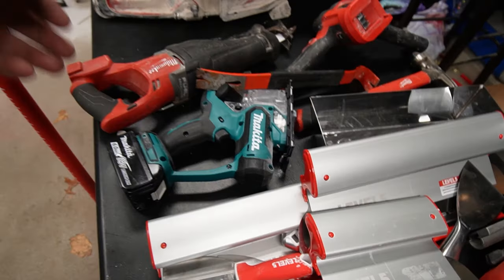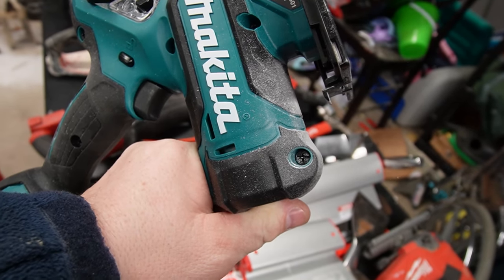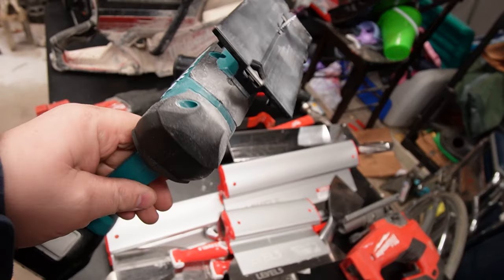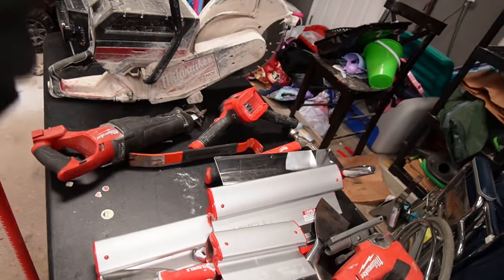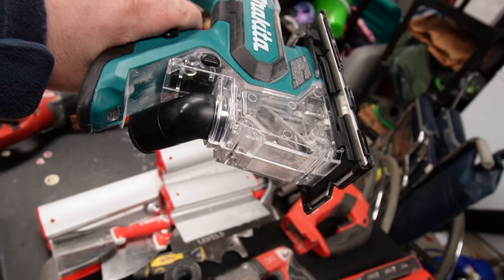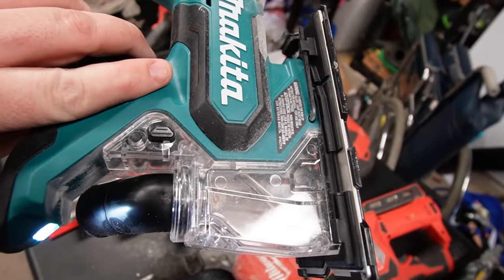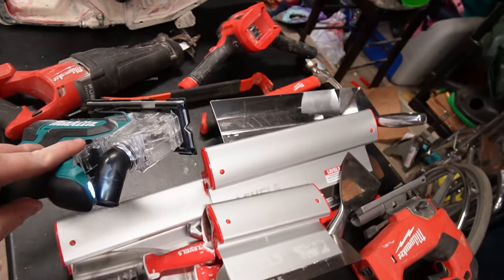Already know about the Makita drywall cutoff — I think the part number is XDS01. I had to rebuy this not too long ago because if you're cutting out any kind of drywall, doing any kind of patches, this thing is awesome. I sold my last one because I thought I was out of the drywall business — turns out I'm not. You can adjust the blade height for 5/8-inch or whatever you're trying to get through on drywall. This thing is epic.